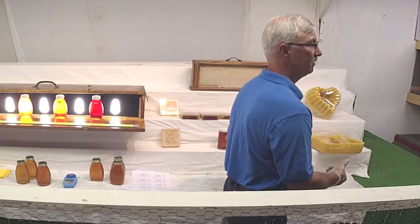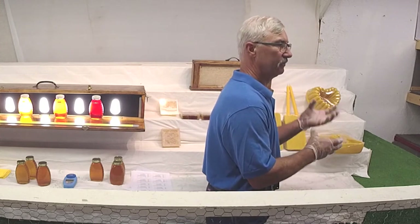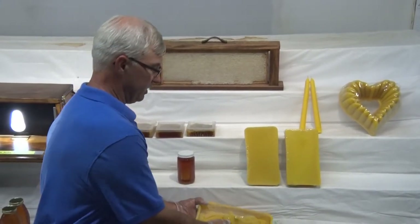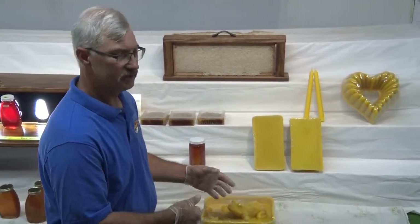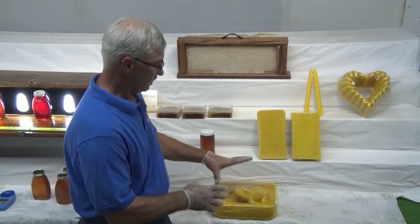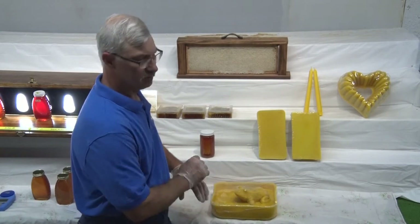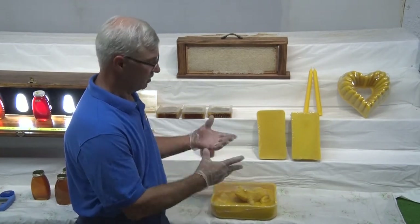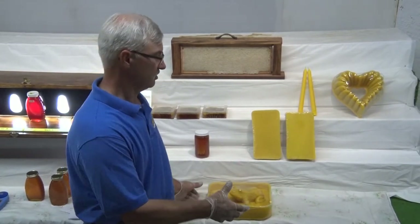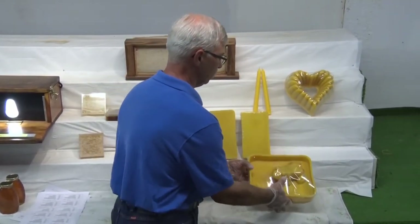Beeswax historically — back in the Bronze Age — they would use it as a base for lost-wax casting. You'd make a beeswax shape, bury it in sand, and pour your bronze in. The bronze would replace all the beeswax — the beeswax just melts and blows out — and the result would be completely bronze. That's where some of this design idea originated with beeswax.